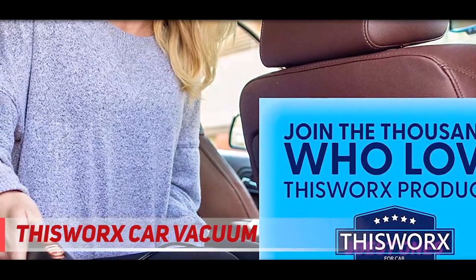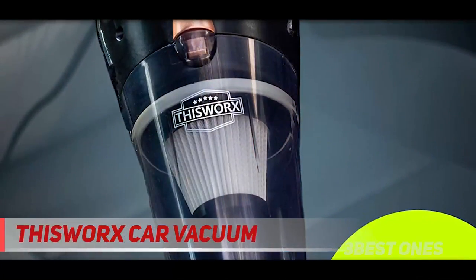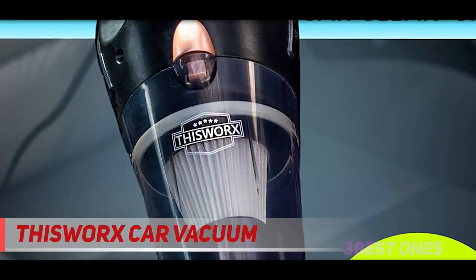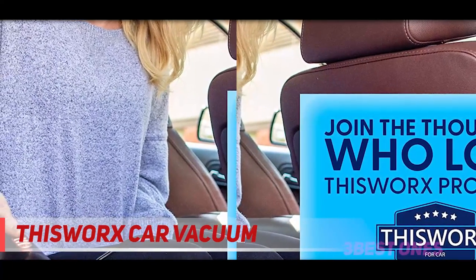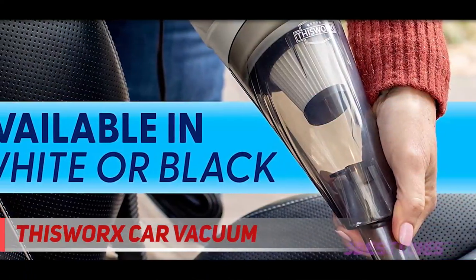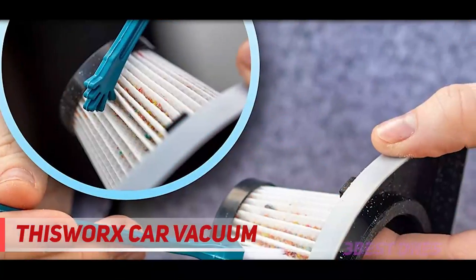For many motorists, sustaining vehicle cleanliness is a matter of pride. However, this task means so much more to ride-share drivers — their vehicle is their instrument of income and their first impression to clients paying for a service. Maintaining a vehicle free from dirt, hair, and other debris can make the difference between a passenger having a pleasant or unpleasant experience. Simply put, many motorists keep their vehicles as clean as they keep their houses, maintaining a sense of pride while practicing efficient sanitation.